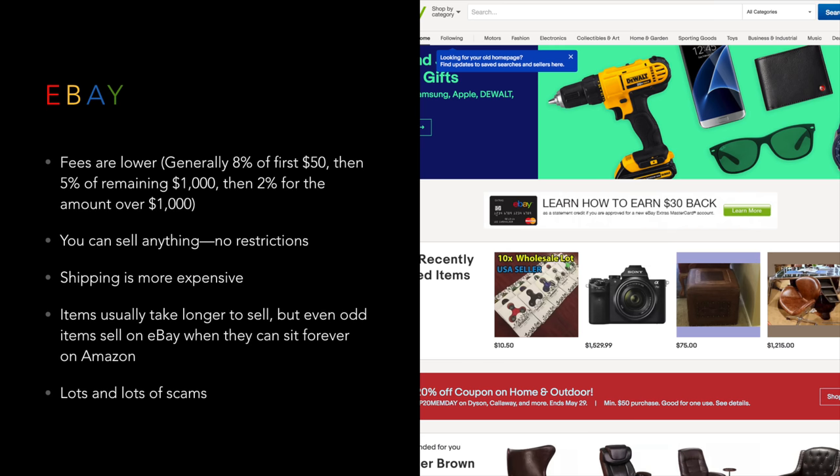Next option is eBay. The real advantage of eBay is that the fees are lower, but they're not as transparent. You really have to look carefully to know how much will be eaten up in fees. Generally it's something like 8% of the first $50, then for an $800 item from $50 to $1,000 you're paying maybe 5%, and then from $1,000 to $2,000 on a $2,000 lens you're paying about 2%. It's a little muddy, so you have to watch it carefully, but generally eBay fees are less than Amazon.